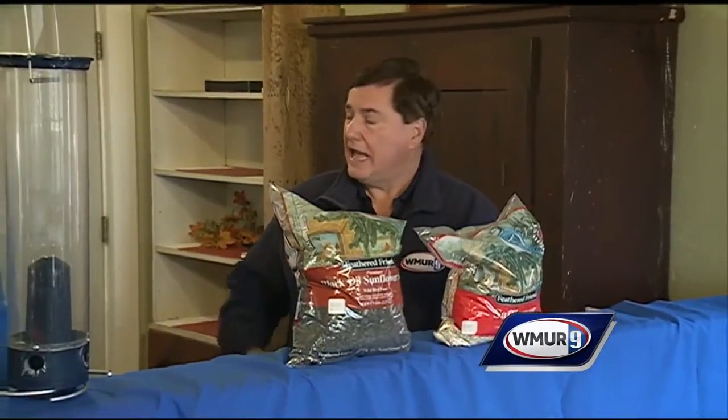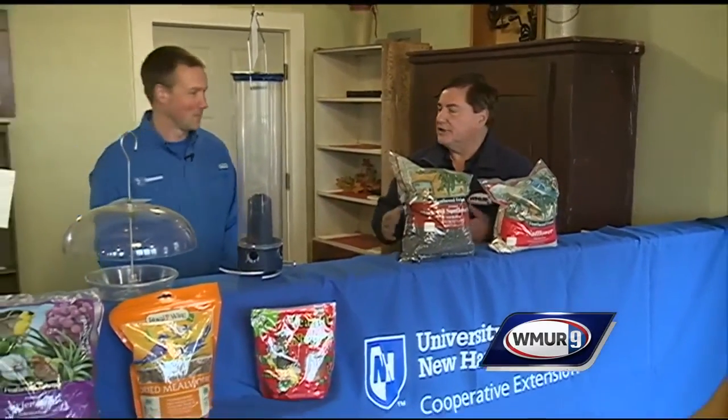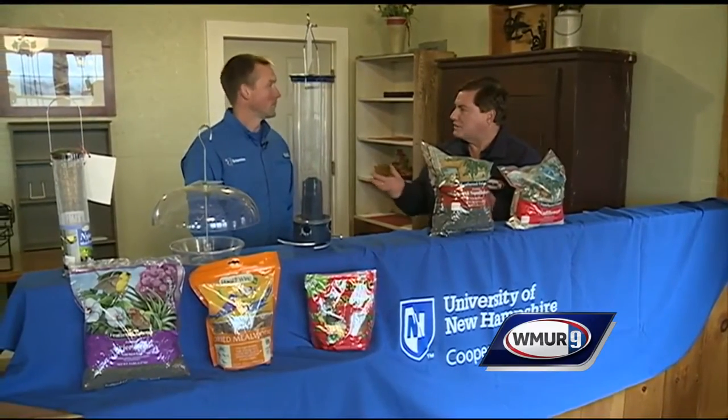Welcome to today's Grow It Green. We're at Windy Ridge Farm in North Averill, and I'm joined by Jeremy Delisle of UNH Cooperative Extension. For a lot of people, something that breaks up the monotony of winter is watching the birds.